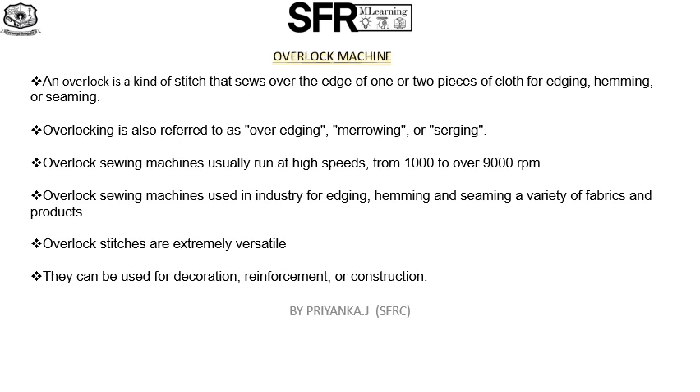The stitch types in class 500 are formed with one or more groups of thread and have a general character that loops — where at least one group of thread passes around the edge of the material.